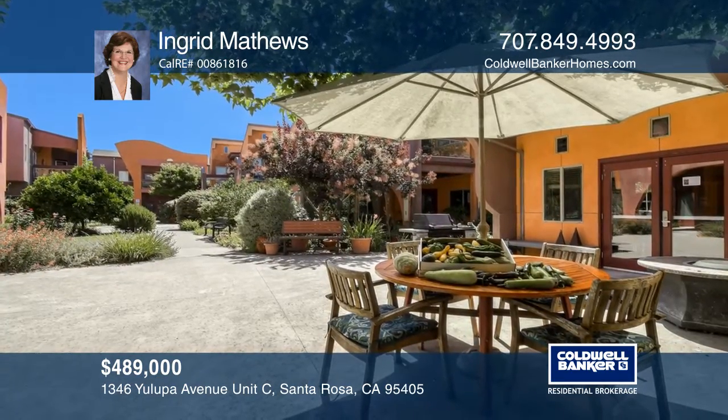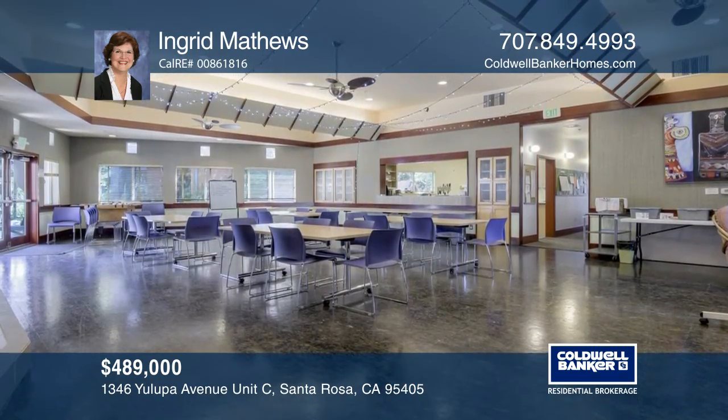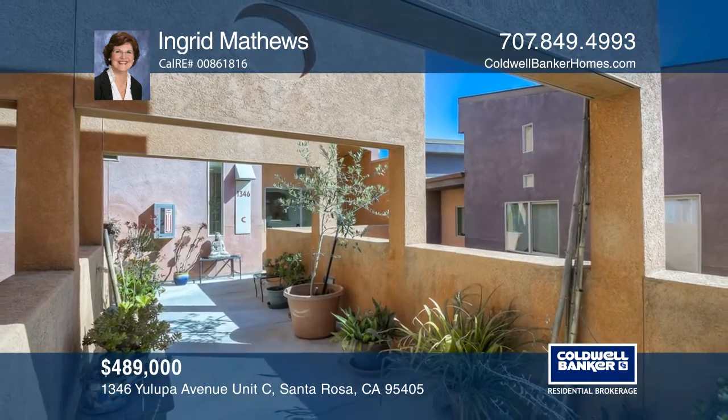The community offers a meeting room with a commercial kitchen, raised beds, fruit trees, and car charging stations. Ingrid Matthews would love to tell you more.